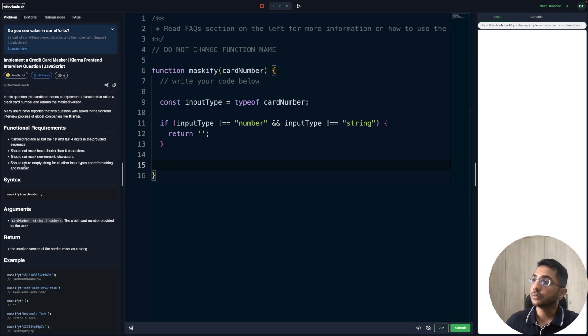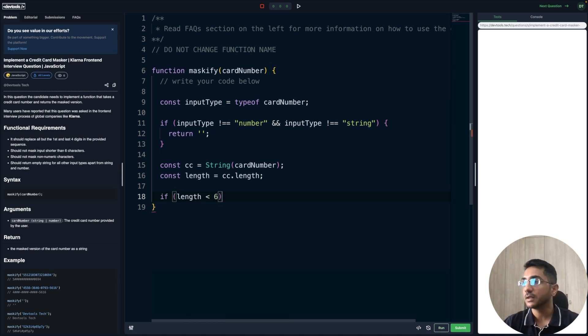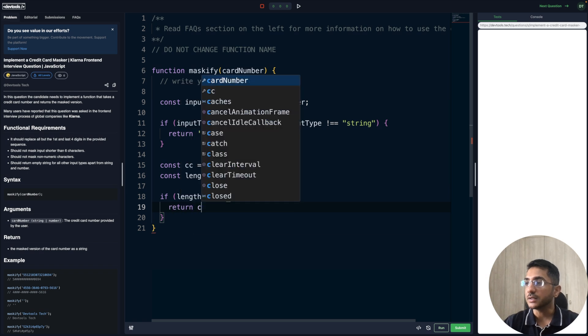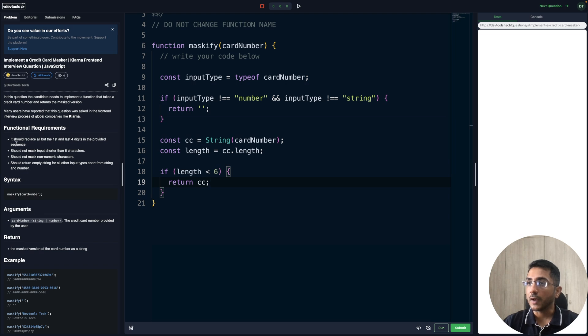That takes care of our fourth condition. Now for the second condition — should not mask input shorter than six characters. We'll convert our input into a string so we can apply more methods. We pass cardNumber to String() and find cc.length. If the length is less than six, we return cc as-is.